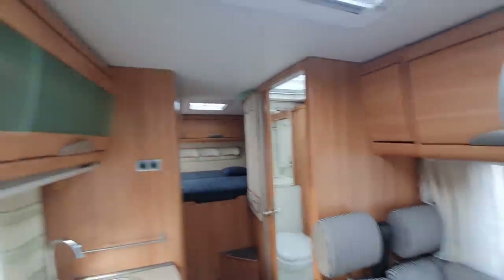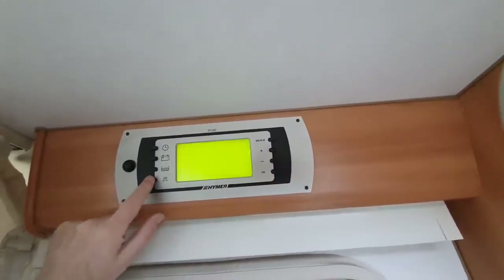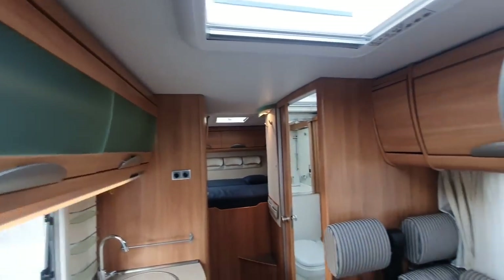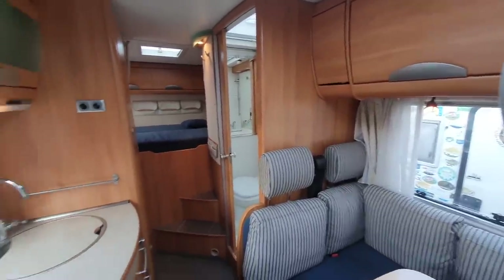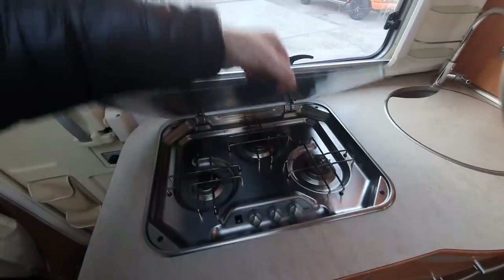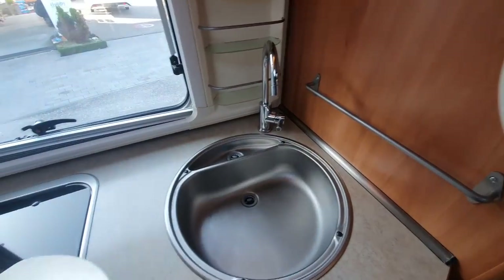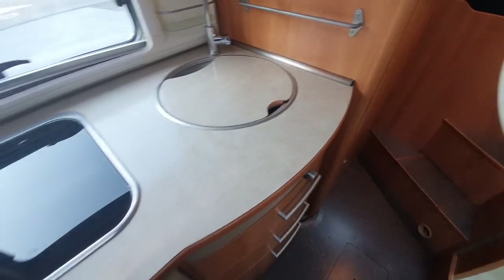I can even turn on the 12 volts — there we go, lights are on. They're not LEDs, but the battery power in here is so strong I don't think it's going to make a difference. There will be my battery — 250 ampere hours — and added to that there is the existing 160 watts of solar plus my own 200, giving 360 watts of solar total. From that point of view it is really very good.